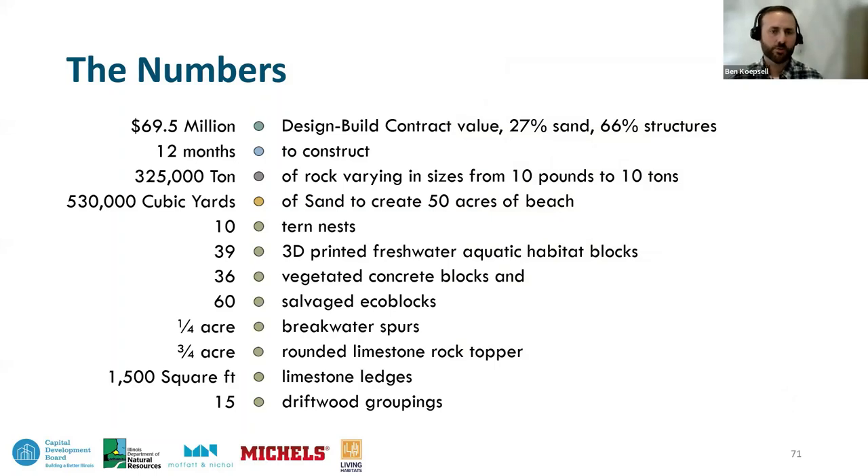Some key numbers: this is a $69.5 million design-build project. About 27% of that value goes to sand and 66% goes toward the offshore structures. The total contract time was just under two years, but the design and permitting portion required nearly a year, leaving only about 12 months to complete 325,000 tons of stone, 530,000 cubic yards of sand, and a multitude of habitat elements including tern nests, 3D printed blocks, vegetated concrete blocks, rock topper, rock spurs, rock ledges, and the reuse of driftwood.